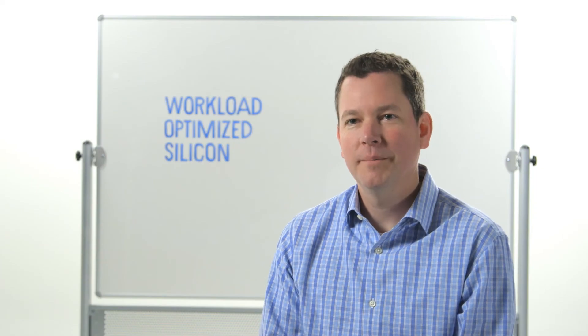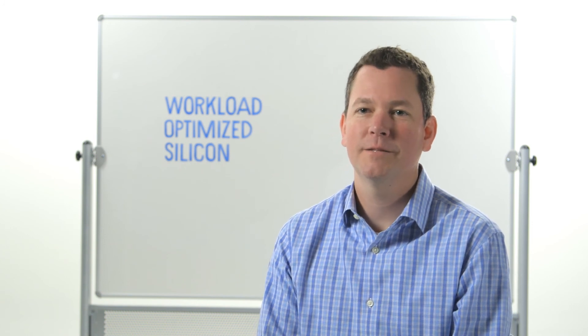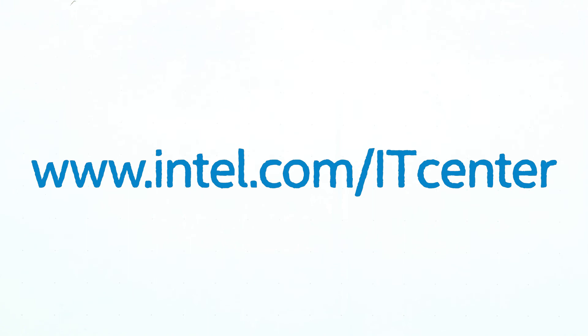By providing workload-optimized silicon, Intel is enabling you to deliver your unique services at the lowest cost possible. If you'd like to learn more about Intel's vision for the digital services economy transformation and workload-optimized silicon, visit intel.com/ITCenter.